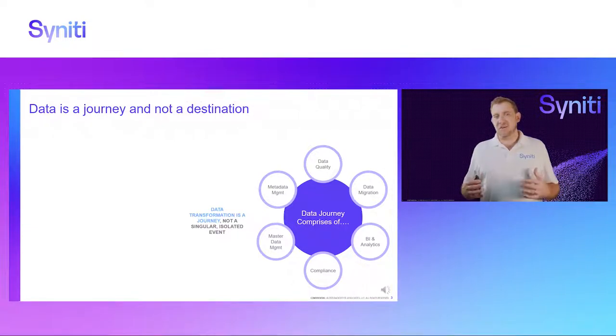We see data as a journey and not a destination, because each one of these individual activities where you need to perform some data activities gives you the opportunity to preserve and capture knowledge, and reuse and accelerate the next initiative.